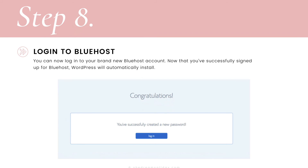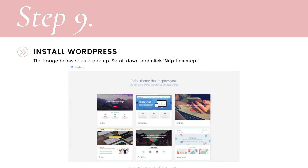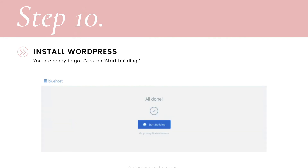You can now log into your brand new Bluehost account. WordPress will automatically install and this screen should pop up. I don't want you to worry about picking a theme right now, even though WordPress wants you to. Just scroll down and click on "Skip This Step" because I'm going to teach you how to install the Divi theme in a later lesson. Click on "Start Building."